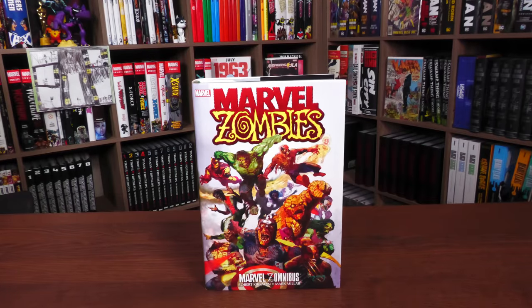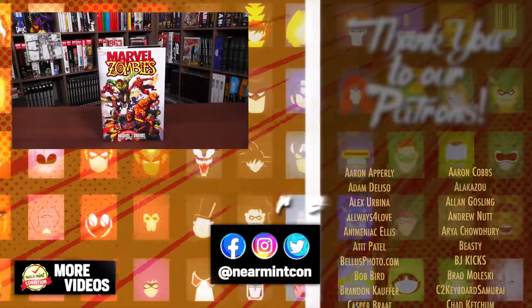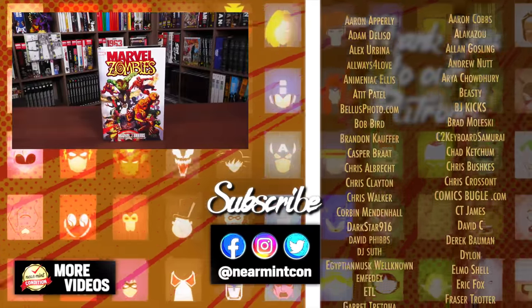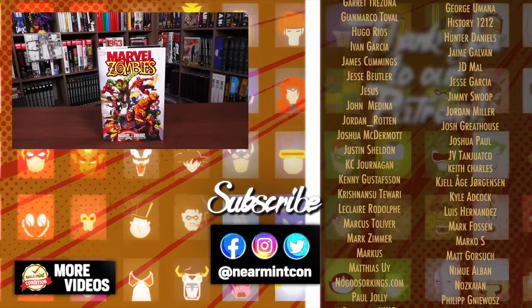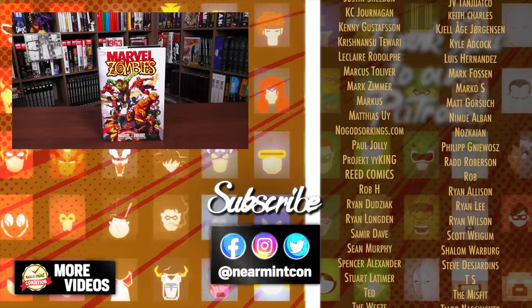That was the content, page count, and build of this Zomnibus — how dare I. Leave your comments down below if you have questions or if you're picking this up. The companion omnibus comes out later this year or possibly early next year. Everyone stay healthy and safe out there — much love.